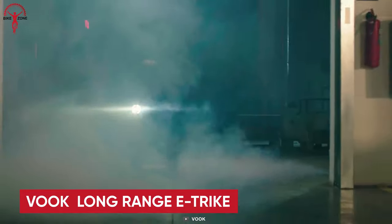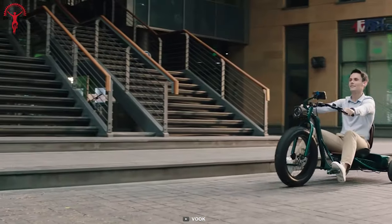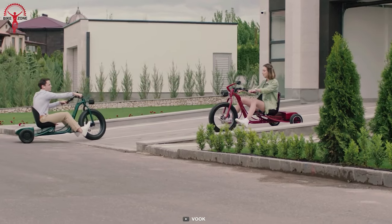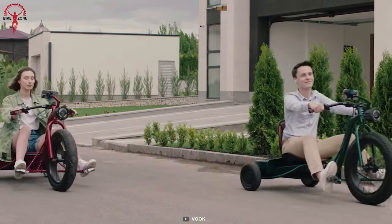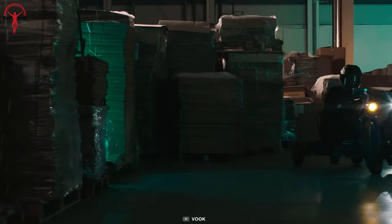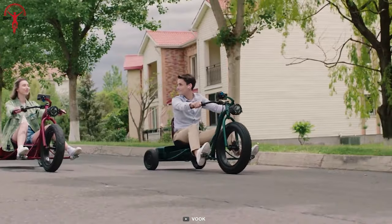Ignite your sense of adventure with the extraordinary VOOC Long Range E-Trike, a turbocharged revolution on three wheels. Redefining commuting with a harmonious blend of style, performance, and comfort, this e-bike empowers your journey like never before. Its two 3,000-watt hub motors deliver a staggering combined power of 6,000 watts and allow you to propel from 0 to 100 meters in just 7 seconds.